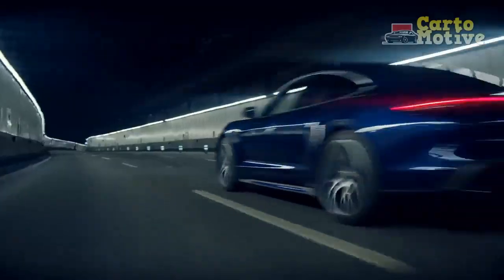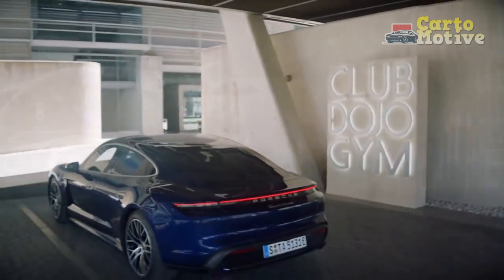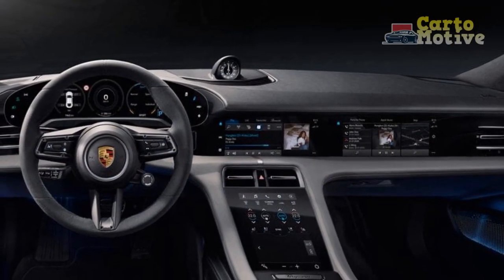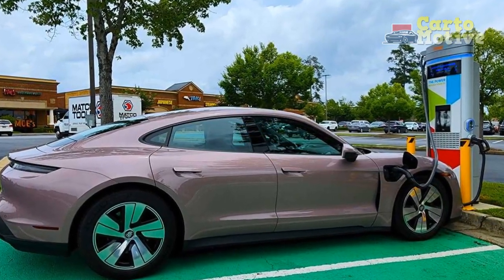Also standard is a 10-speaker audio system, embedded online navigation, wired Android Auto and wireless Apple CarPlay, and a wireless charging pad. Moving up through the range, more standard features are added, such as keyless entry, adaptive headlights, adaptive air suspension, 20-inch wheels, and sports front seats.